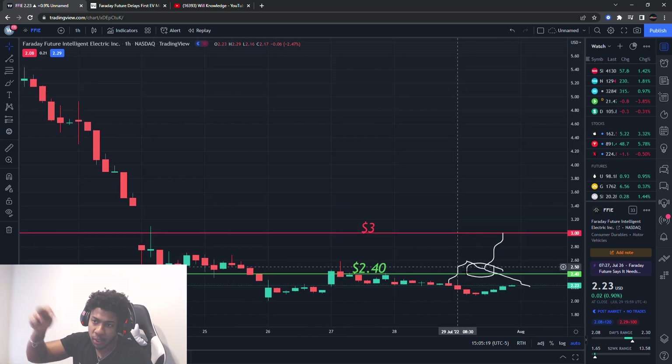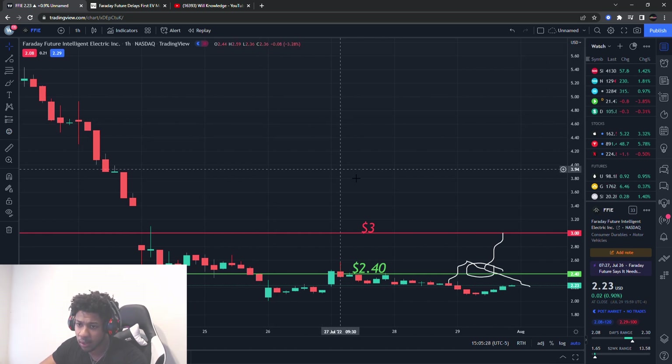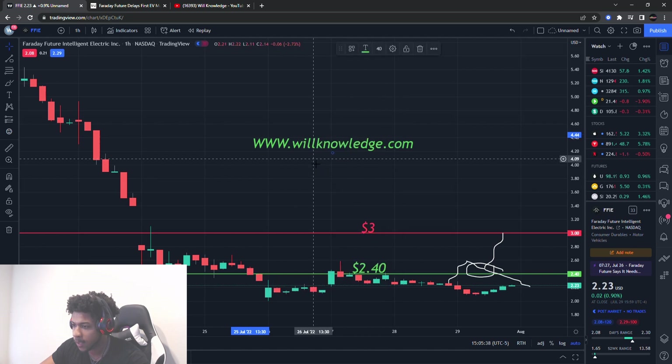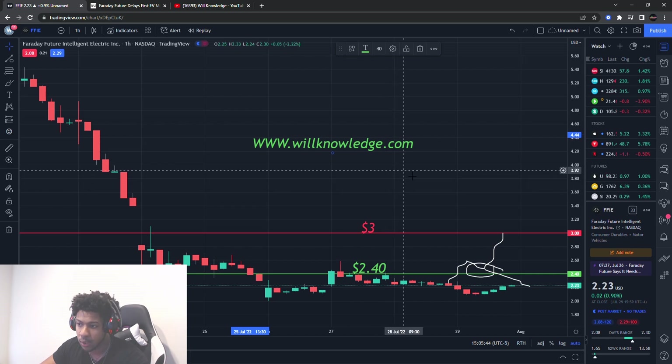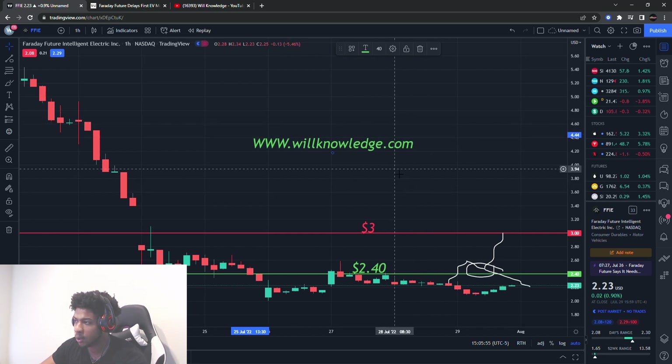Any more stocks you guys want me to go over, make sure you comment them down below in the comment section and I will catch you guys in a later video. Always remember, under no circumstances buy or sell anything — this is for educational purposes only, so do not trade anything you see or hear in this video. Also, willknowledge.com is coming soon — it's opening Monday to existing Discord members and then Tuesday it will be opening to everybody else. If you want early access, I'll probably be closing it at a certain number of people — I don't want it too big. I'll catch you guys in a later video.